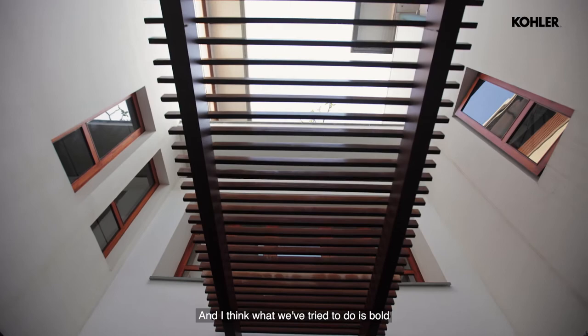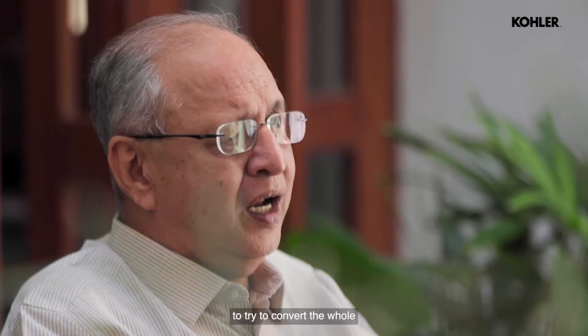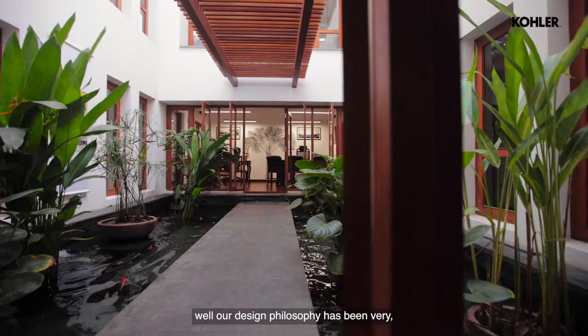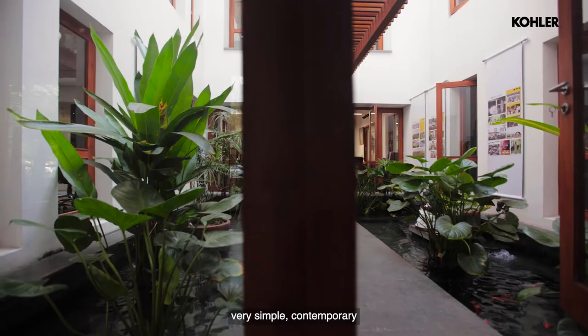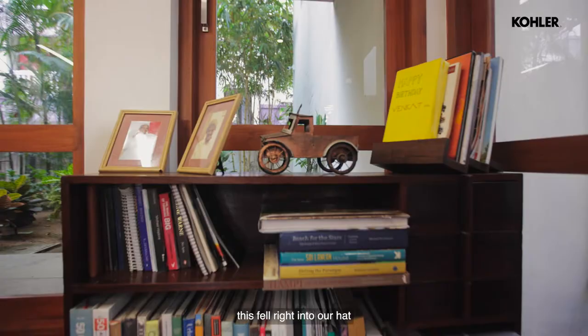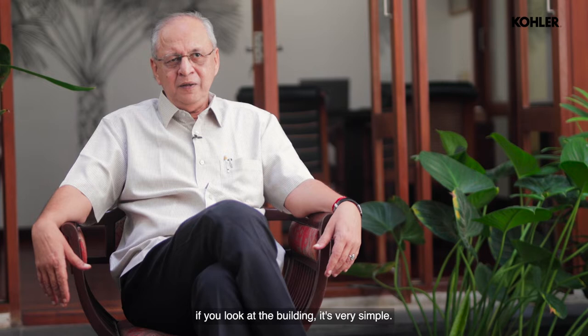I think what we've tried to do is bold — taking an old structure, literally without breaking it down to pieces, and converting the whole space into an attractive office space. I think that's been bold. Our design philosophy has been very, very simple: contemporary and minimalistic. That's been our style, and this fell right into our hat. Because if you look at the building, it's very simple — it's contemporary.